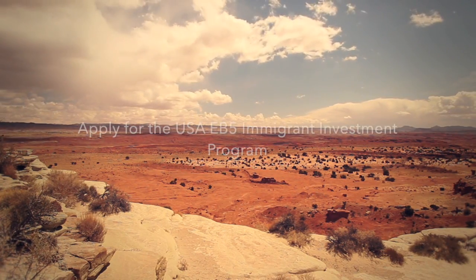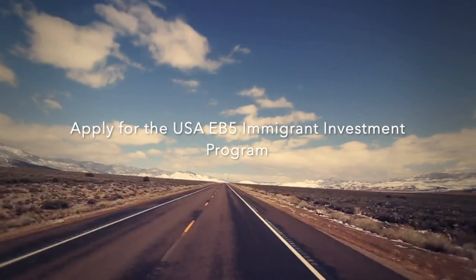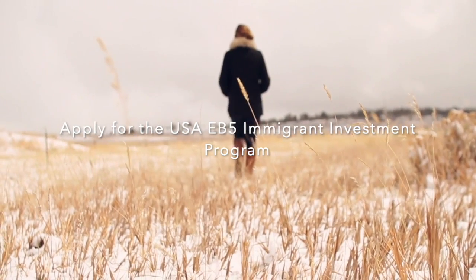Next, you will apply for the USA EB-5 Immigrant Invest program, and then you will get U.S. citizenship for you and your family.